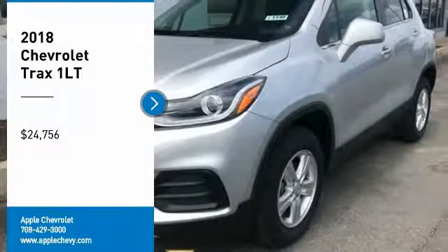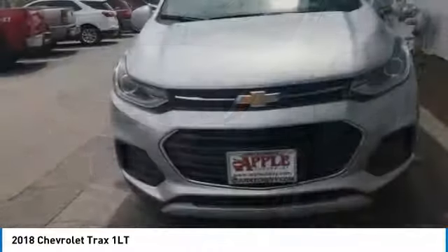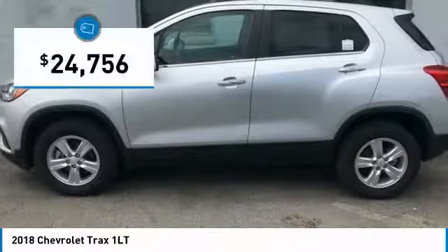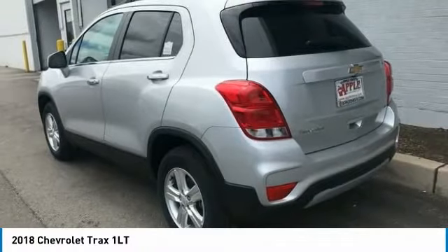Stop by and take a look at the 2018 Chevrolet Trax. The Trax is tiny on the outside, but remarkably spacious within. It comes with clean and modern interiors and is priced below $25,000. Here are some of this vehicle's great options.